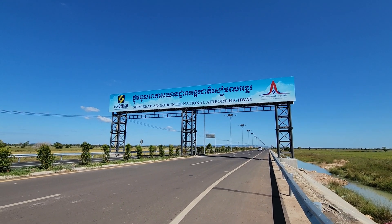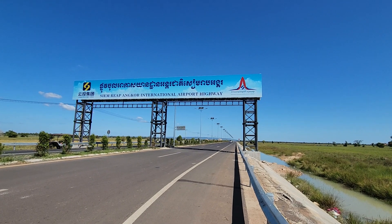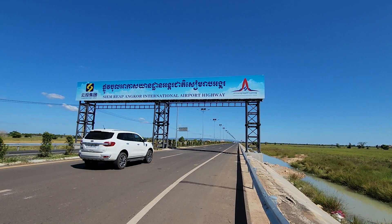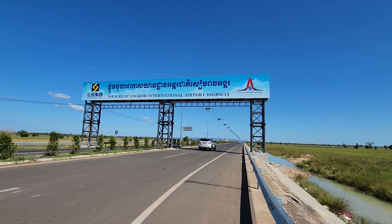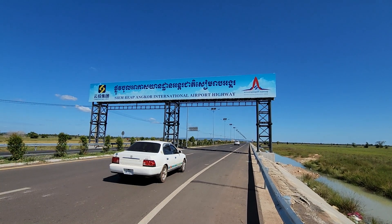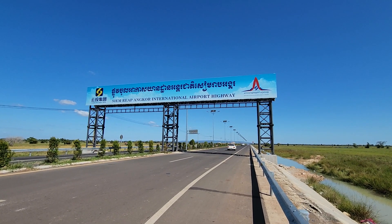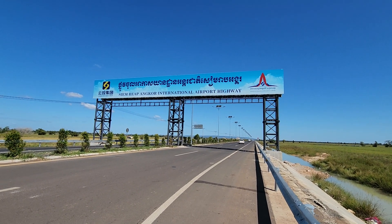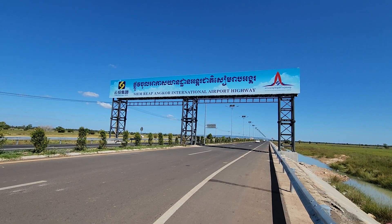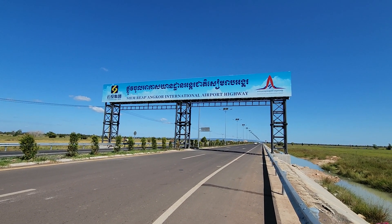This is the new Simrib Anko International Airport Highway, taking us to the new Simrib Anko International Airport. It's pretty far from the downtown area though — probably 30, maybe 40 to 45 minutes drive.